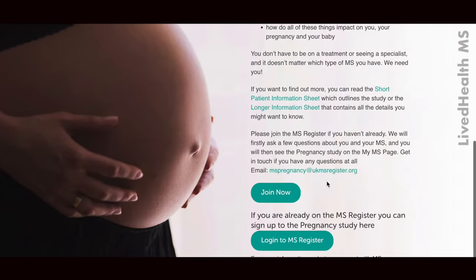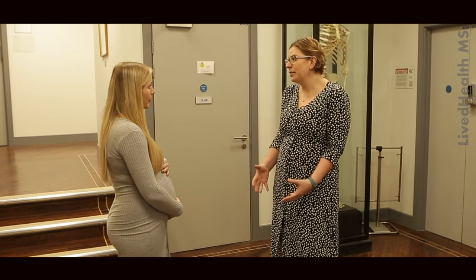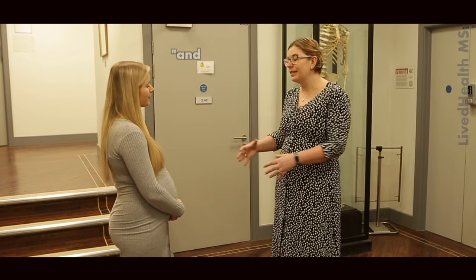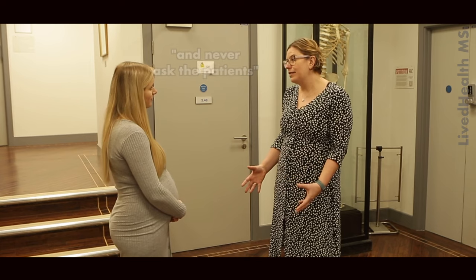So it gives you that kind of patient-led experience, and that then helps you to tailor treatment and advice. We ask in the first instance that all the information comes from people with MS — so it's actually about what's happening to you, it's not about doctors. Many pregnancy registers take their information directly from doctors or from nurses and never ask the patients how their experience is. So the idea is really to focus in on that.